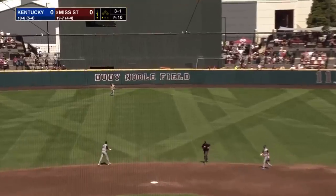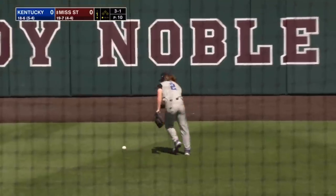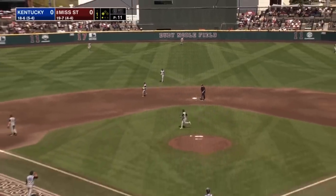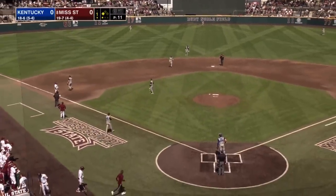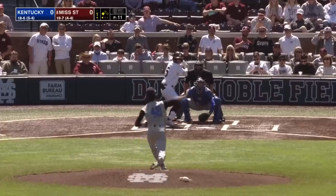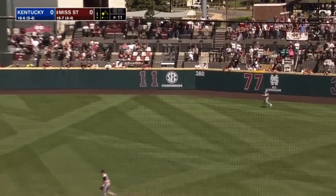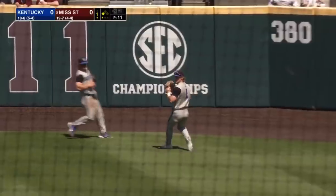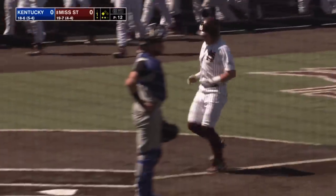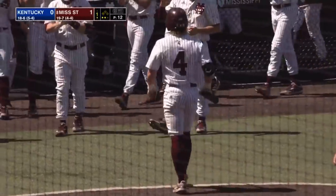On the 3-1 pitch, sent into center field — should be an easy play out there for Schultz, and he lost it in the sun. Rowdy Jordan just keeps on running. It is a tough sun field in center field right now — you saw that on the fly ball with Tanner Allen early in the ball game to right field. That ball hit it in right field, should be deep enough to get the run home. Rhodes fights off the sun, makes the catch and comes in to score. And State has a 1-0 lead on the sacrifice fly by Tanner Allen.